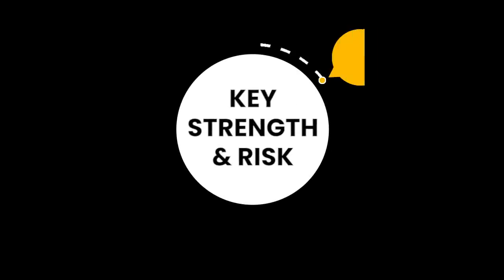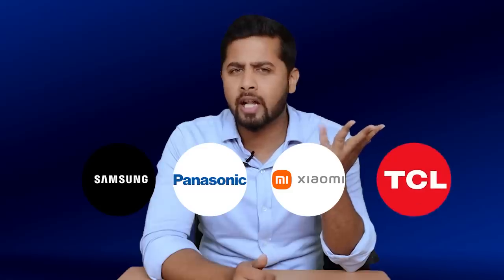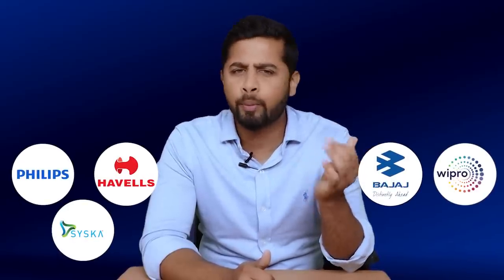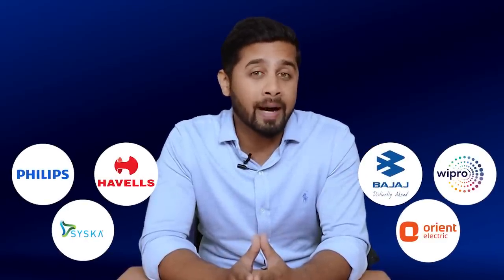Looking at the key strengths of Dixon, the first strength is a strong brand name. Over the last three decades, Dixon has become one of the largest manufacturers of TV sets in India with a strong set of renowned brand clients like Samsung, Panasonic, Xiaomi, TCL, OnePlus, Flipkart, and Lloyd. Its clients in the lighting product category include Philips, Havells, Cisco, Bajaj, Wipro, and Orient — all top lighting brands. It is also the leading contract manufacturer of semi-automatic and automatic washing machines for clients like Godrej, Samsung, Lloyd, and Panasonic. That is not an easy task to establish your brand in this sector; it takes years to build relationships with top electronics brands in India.